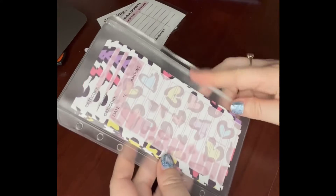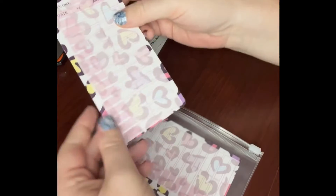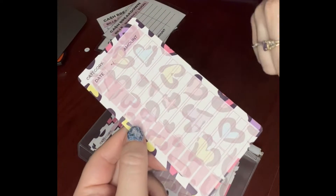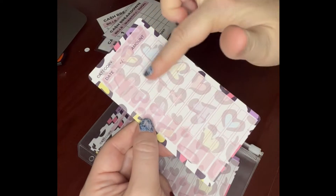I want to show you what these little trackers are for. I get them from a woman on Etsy — they normally come with stickers and different designs, but they're really cute little ways of keeping track of your money when you put them inside your envelopes. You can put the category, the date, and then in and out and the amount. They're super cute, and they're a little bit smaller than the envelope.